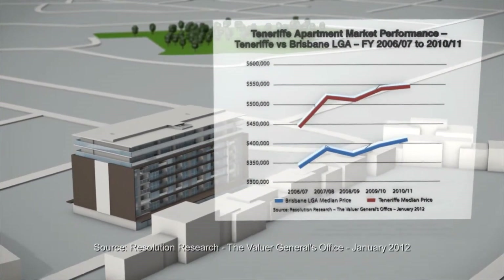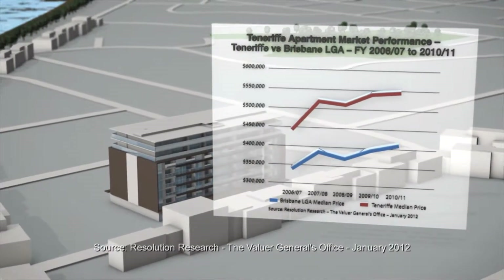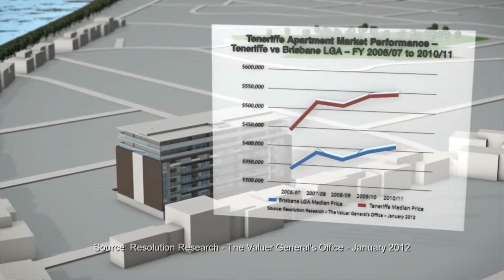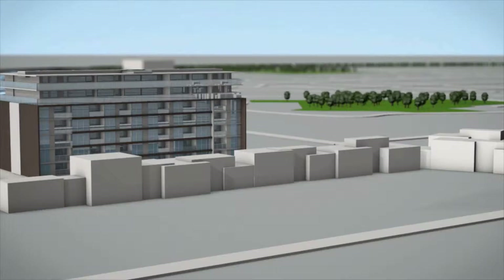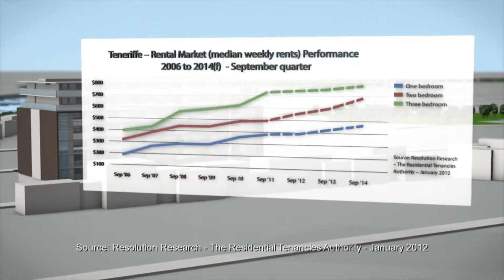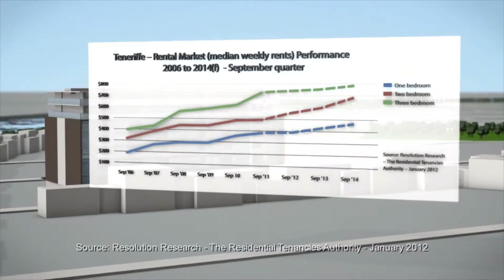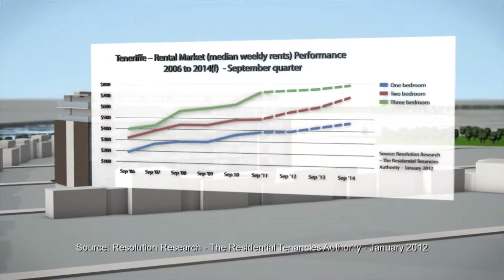The established residential precincts of Tenerife and New Farm have the highest median price in the inner city apartment market. Statistics from the Residential Tenancies Authority of Queensland show median weekly apartment rentals in Tenerife have recorded double-digit annual growth over the past five years.